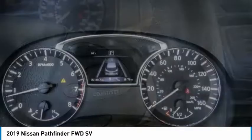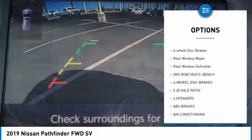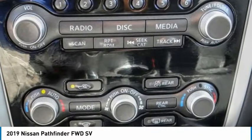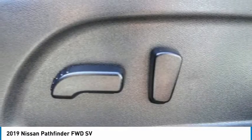Here are some of this vehicle's great options: electronic stability control, alloy wheels, brake assist, traction control, remote keyless entry, fog lights, speed control, four-wheel disc brakes, rear window wiper, and rear window defroster. Wouldn't you look great in this vehicle? Stop in today and see for yourself.